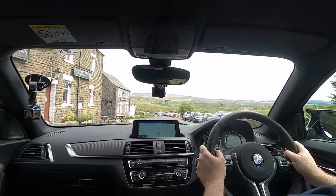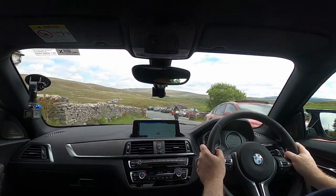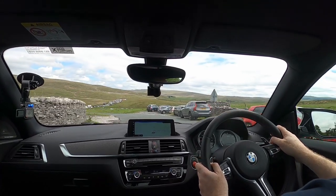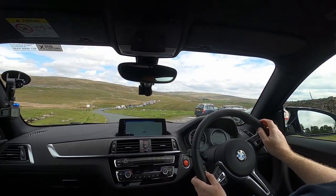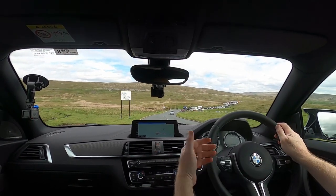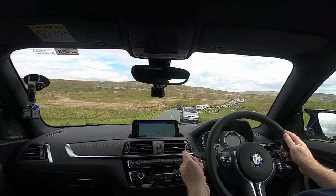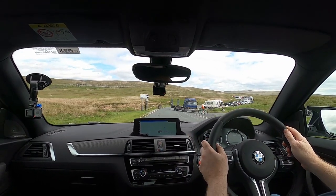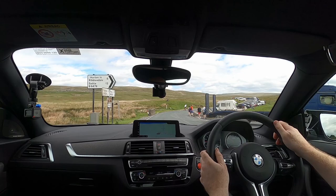Now, don't get me wrong, there's no complaints at all about this gearbox. You'll see in the videos about the DCT gearbox that I've done before that I really love this gearbox. It's very accurate, it's very quick, it matches revs perfectly. In this car you can change the — I think BMW call it the ferocity — but you can change the feel of the gear change. It feels like it's changing the speed of the gear change.